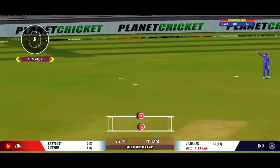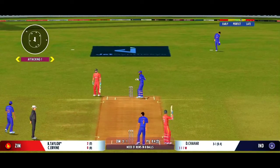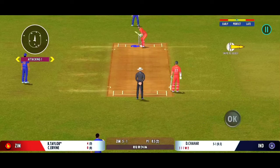Good shot by the batsman. Can they steal a second here? Excellent running between the wickets.